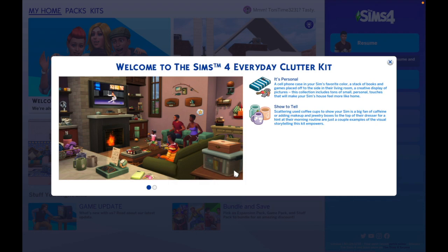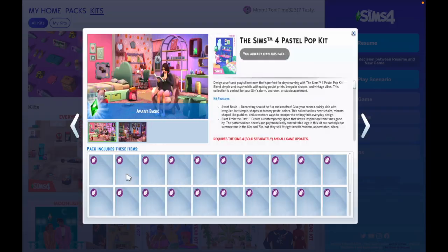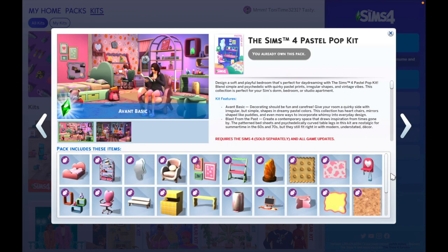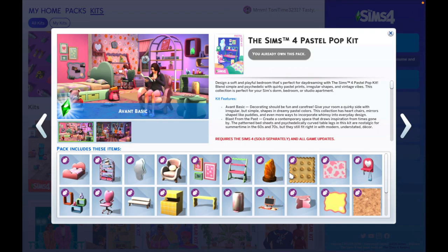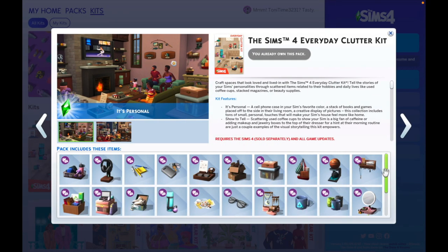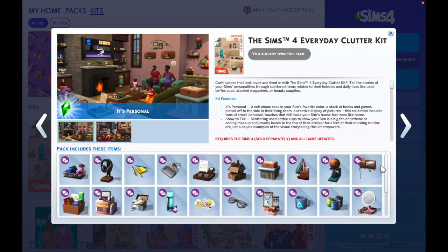I'm very excited to get this family home back on the Sims gallery for you all. So let me go in and quickly look through the kits. It looks like we have almost two and a half rows filled for the Pastel Pop kit. I saw this cracker-type looking carpet — I still don't know how I feel about that, I kind of hate it. And the Everyday Clutter kit actually has three full rows, so we have quite a bit here.